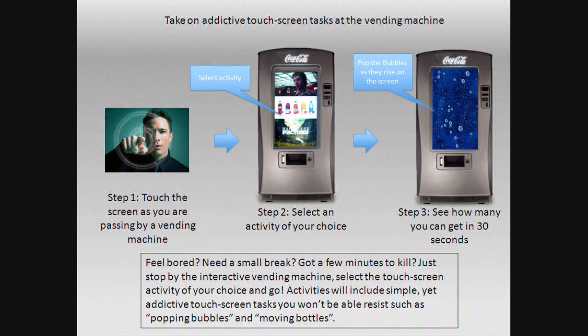Another type of game center, but these are touchscreen tasks as they say — like popping the bubbles as they come up, moving bottles. Just another really interesting thing.